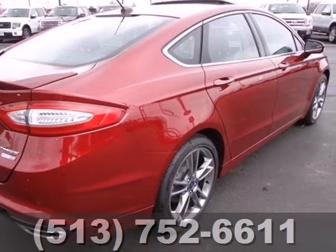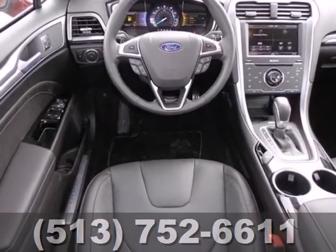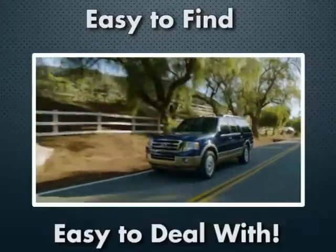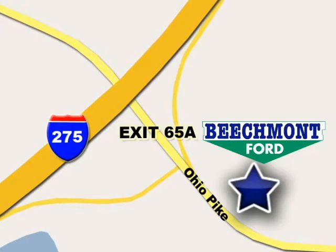The 2013 Fusion is a refreshing take on the modern sedan. Come on in today and take it for a test drive. We're easy to find, easy to deal with — off of I-275 at 65A Beachmont Avenue.